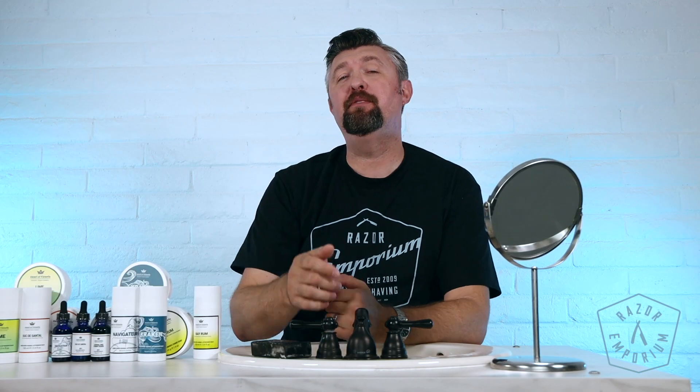Hey everyone, Matt Pisarcik from RazorEmporium.com, coming at you today for a product spotlight.